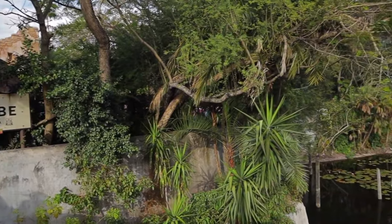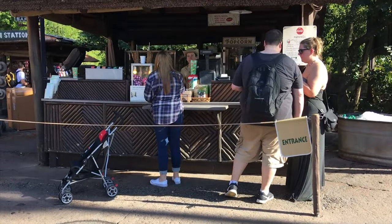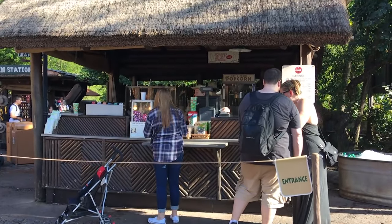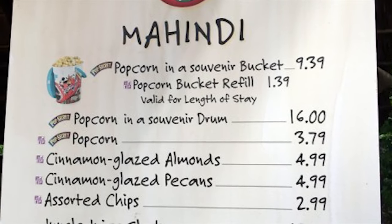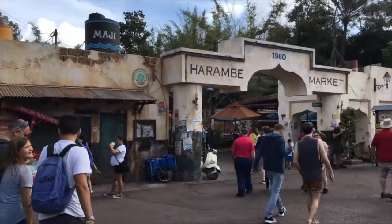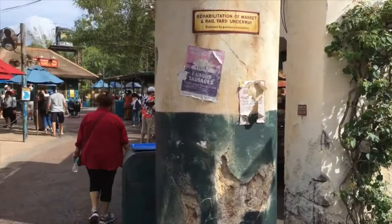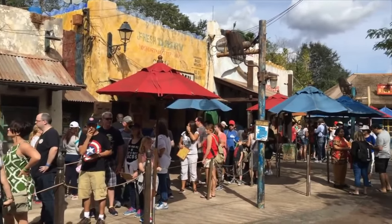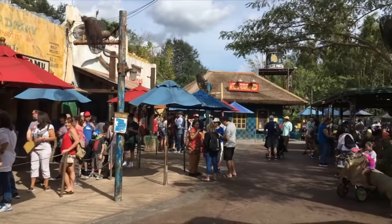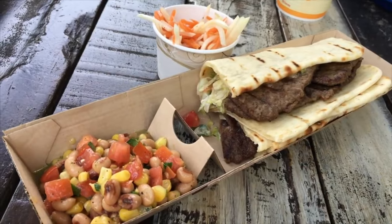Now we move on to Africa which is home to a great selection of unique dining locations. At the entrance of the land you can find Mahindi, a popcorn cart offering cute souvenir buckets with a selection of delicious popcorn or cinnamon glazed pecans or almonds along with some cool and refreshing drinks. Next up is the Harambe Market, a counter service location offering African inspired barbecue and salads. I love the theme of this restaurant as it has been designed to look like it's set around an old colonial era train depot. This is another great place to get some healthier offerings with some delicious flavors.